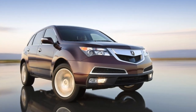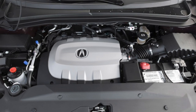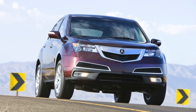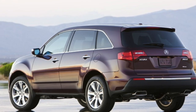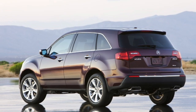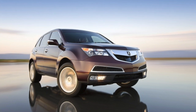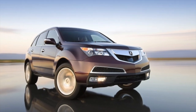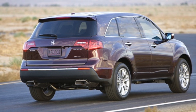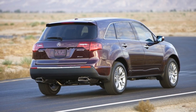Meanwhile, the Acura MDX is equipped with a 3.7-liter V6 engine that provides strong performance and confident handling. With 300 horsepower and 270 pound-feet of torque, the MDX offers a spirited driving experience. The MDX also features Acura's Super Handling All-Wheel Drive, SH-AWD, system, which enhances stability and cornering capability, especially in challenging road conditions. The MDX strikes a balance between performance and comfort, delivering an engaging driving experience.